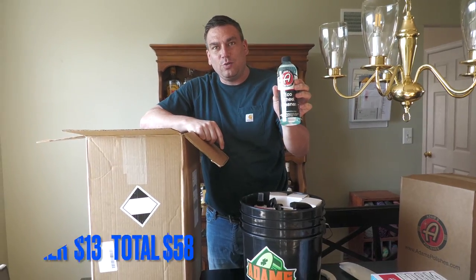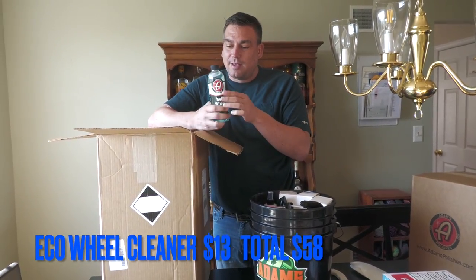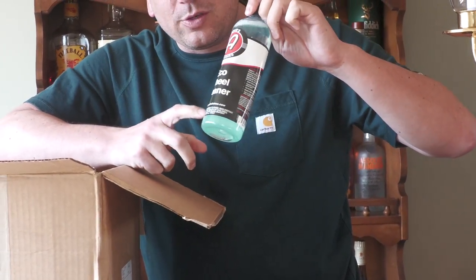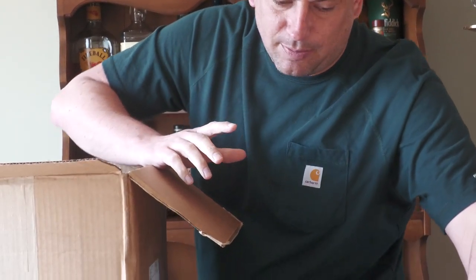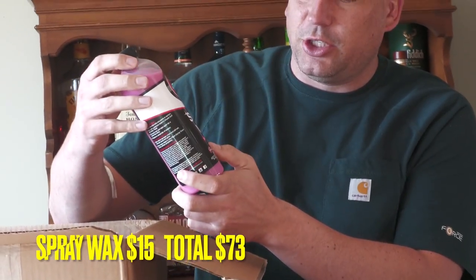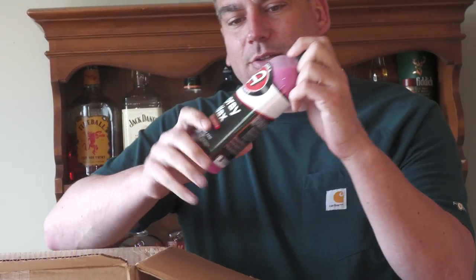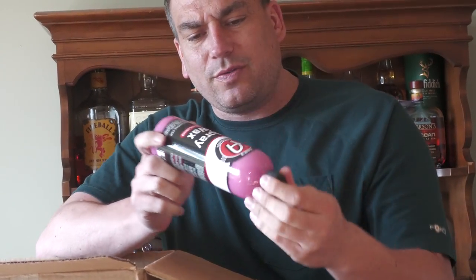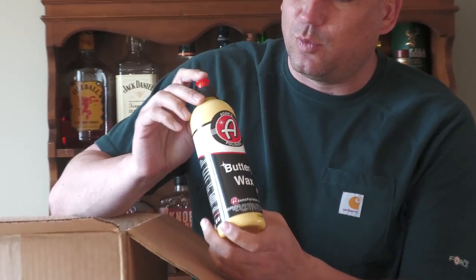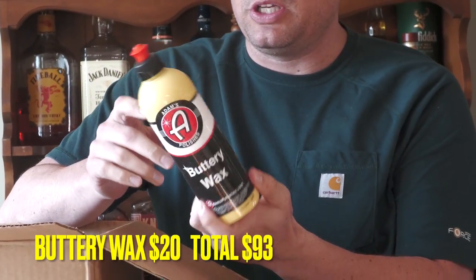We'll go with this one — the Eco Wheel Cleaner. They do make some of my favorite wheel cleaners. We now have all the wheel cleaners from Adam's, so we're going to do a nice video comparing all three of them. We got some spray wax — cannabis bud infused. I don't think I've ever used this or really seen this before, but we're gonna test it out and see how it works.